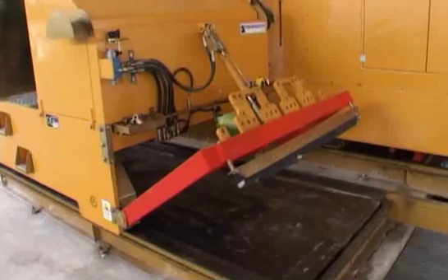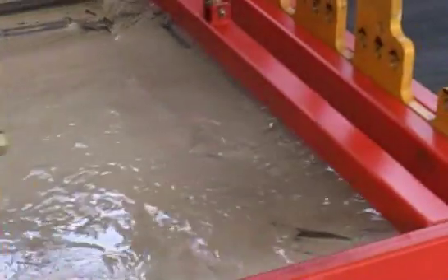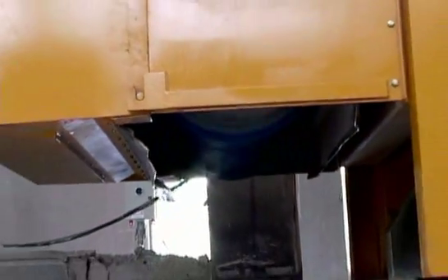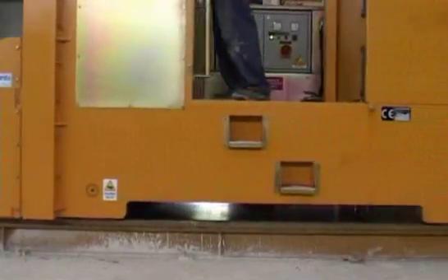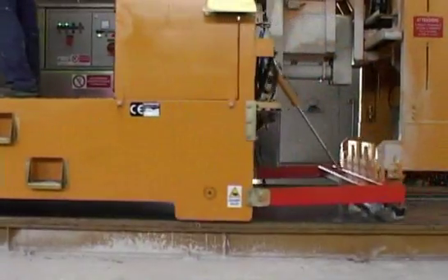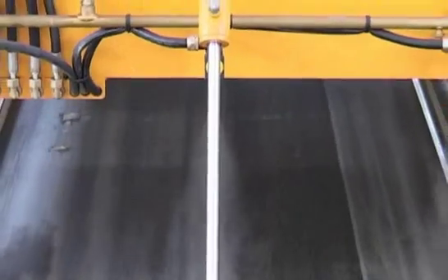The first step in the production chain is the cleaning and oiling of the production bed, where concrete residue from the previous production cycle may still remain. Consisting of rotating brushes, the multi-function bed cleaner advances over the production bed, collecting the concrete debris in a container which can be easily emptied. At the end of the cleaning stage, the same machine is used to apply a layer of detaching oil on the bed.